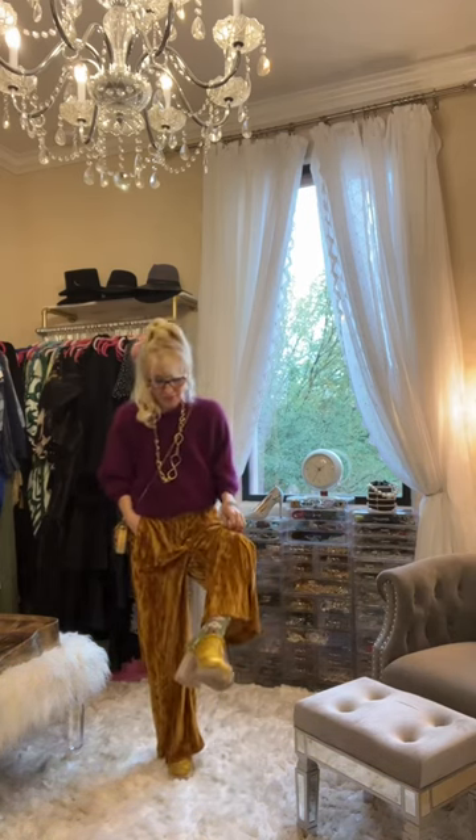I'm wearing them with a pair of Free People brocade gold clogs and some fun green floral socks. And this is my look for the day.